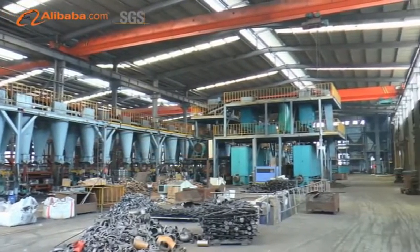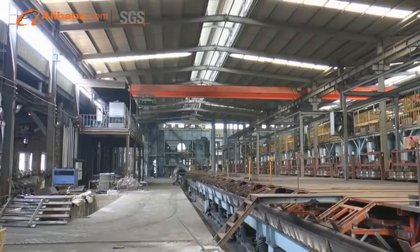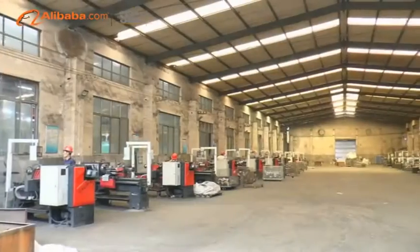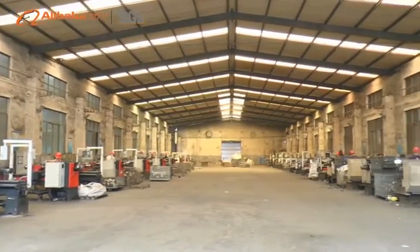JUNT brand grooved fittings are widely used in various fields. First, automatic sprinkler systems for fire protection on commercial, civil, and municipal constructions like water supplying, gas supplying, heat supplying, and drainage.